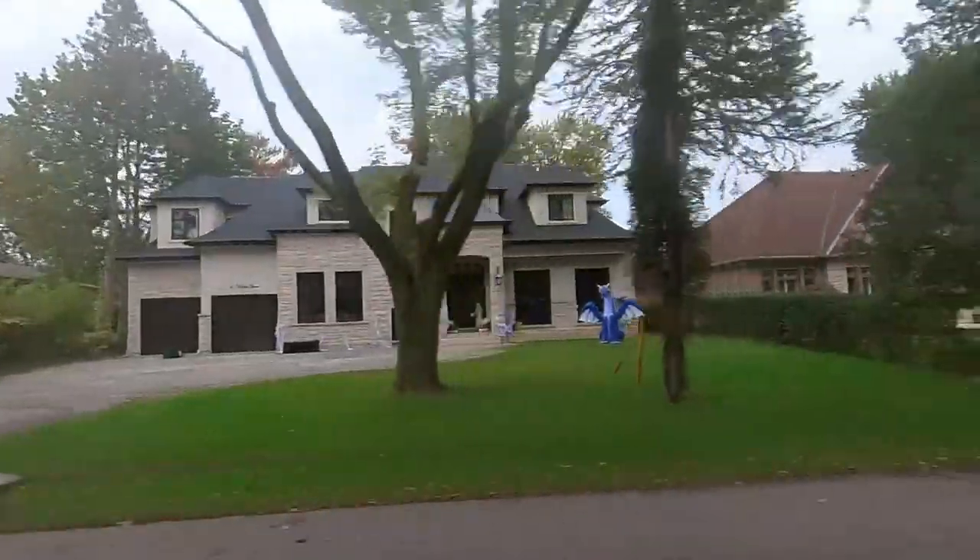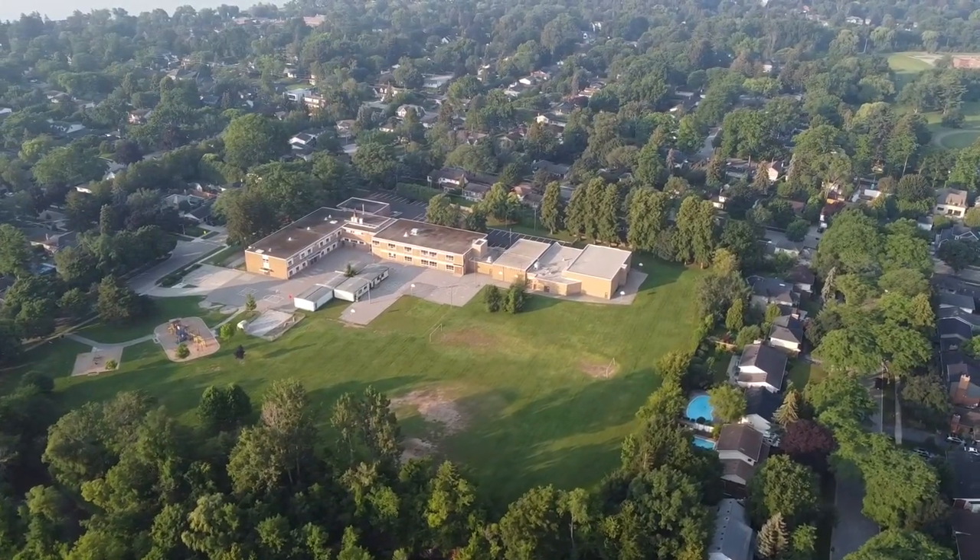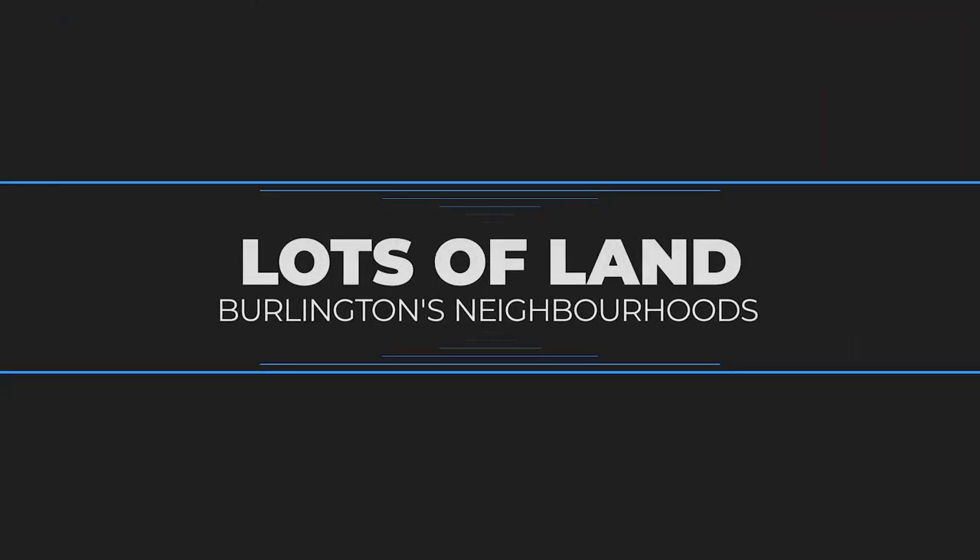Not to mention, in these two neighborhoods they have some of Burlington's top-rated schools. While Shore Acres and Roselands definitely have bigger lots compared to the average, if you're looking for a truly large lot in Burlington, Ontario, the best neighborhood to look at would be rural Burlington.